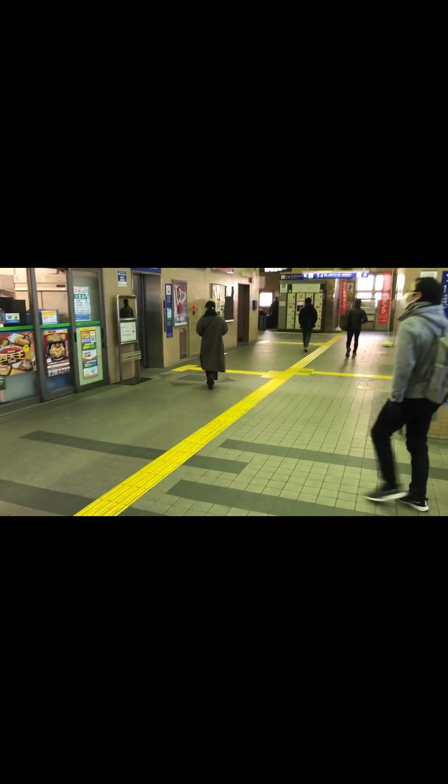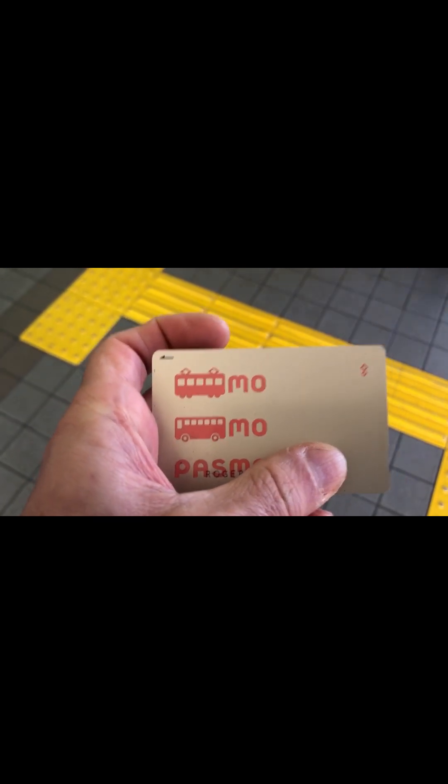We got through — nice! We're on our way down to the bottom, down the stairs over there. This is our train pass. We're going to go through the gates now — there are the gates over there, let's go.